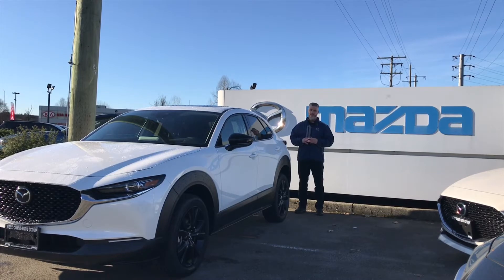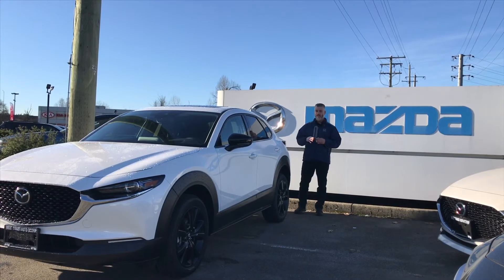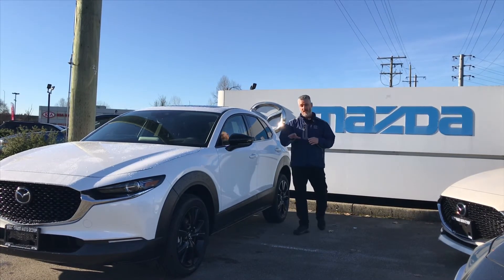Some of the cool things done to the CX-30 for 2021 include, obviously, the turbo engine. With 250 horsepower and up to 320 foot-pounds of torque, this thing really moves. Some of the distinguishing features you'll notice on the outside are the black alloy wheels and the black mirror caps.